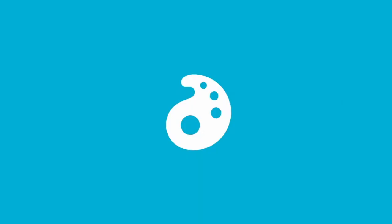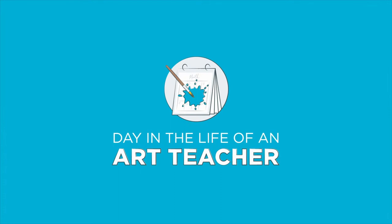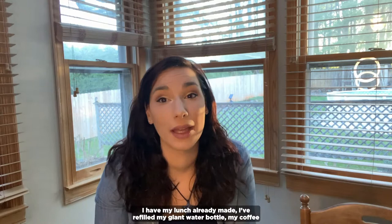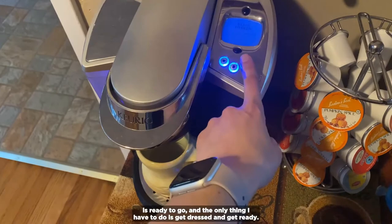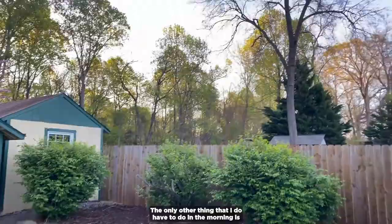I try to make my routine as easy as possible. I have my lunch already made, I've refilled my giant water bottle, my coffee is ready to go, and the only thing I have to do is get dressed and get ready. The only other thing I have to do in the morning is let my dog out and feed my cat.